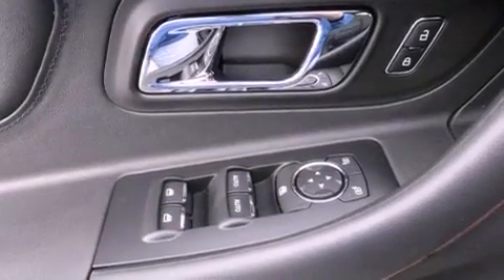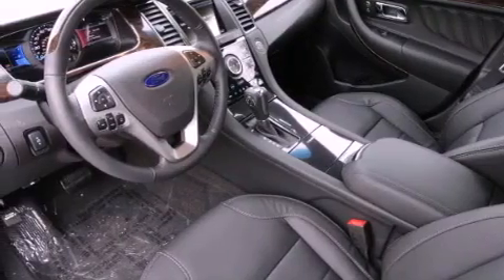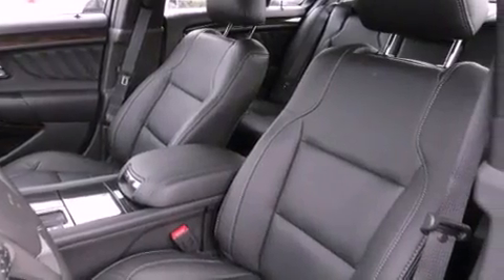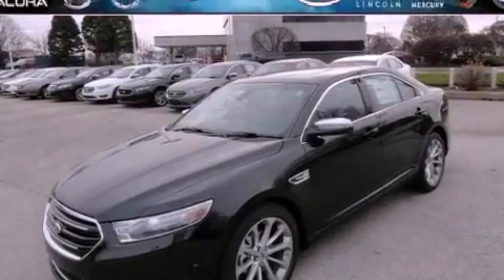The following features are also included: memory settings for the driver's seat positions so you can recall your favorite position with the push of one button, solar tinted glass, cruise control, a leather-wrapped shift knob, front and rear floor mats, tinted glass, halogen headlights, disc brakes with an anti-lock braking system, heater vents for rear seat passengers, and an anti-theft protection system.